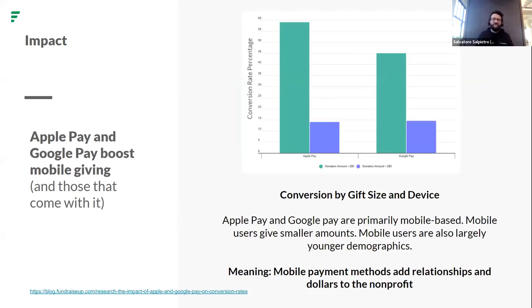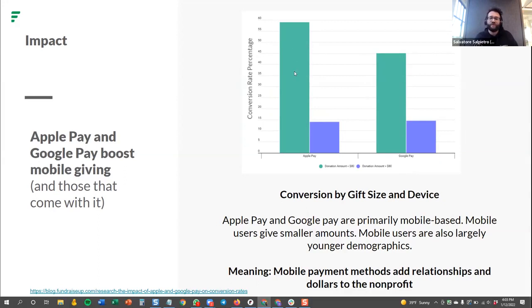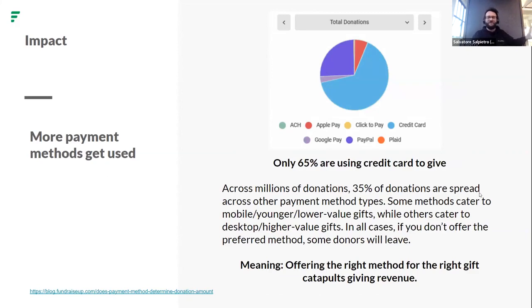Apple Pay and Google Pay — if you have these on your website and donation form, research tells us they are primarily mobile-based. We see much higher conversion rates, shown by that green bar, on lower gift sizes through mobile devices. Mobile payment methods add relationships and dollars to your non-profit that you otherwise wouldn't have had. Looking again at millions of donations, only 65% are using a credit card to give in our ecosystem that offers Apple Pay. Offering the right method for the right gift catapults giving revenue.